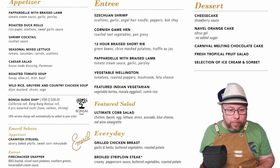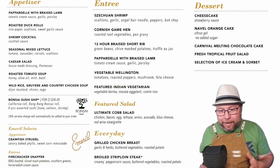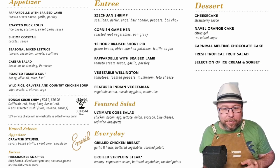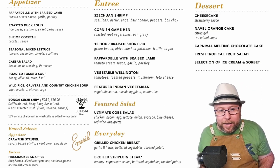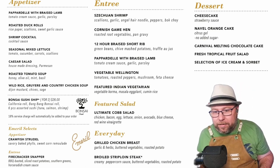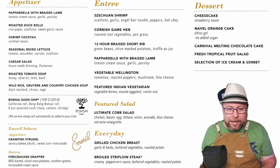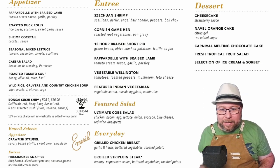They've got a lot of the usual stuff on here, like the bonsai and the steakhouse selection. Now they have Emerald Selects — we have the crawfish strudel and firecracker snapper as an entree. That's pretty cool. And of course they have the everyday grilled chicken and steak.